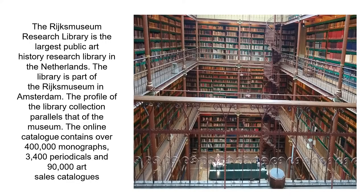The Rijksmuseum Research Library is the largest public art history research library in the Netherlands. The library is part of the Rijksmuseum in Amsterdam. The profile of the library collection parallels that of the museum. The online catalogue contains over 400,000 monographs, 3,400 periodicals, and 90,000 art sales catalogues.